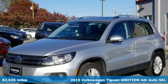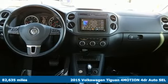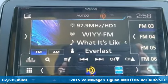It's a 2015 Volkswagen Tiguan. Whether it's where you can go or what you can expect in an SUV, pushing boundaries is the spirit of Tiguan.